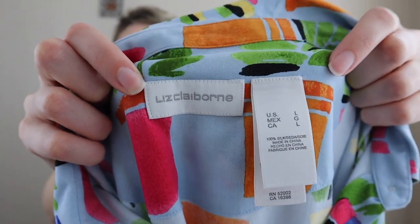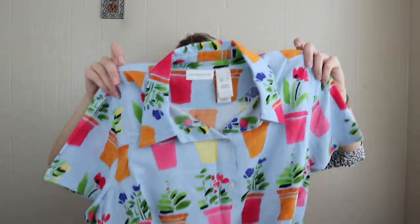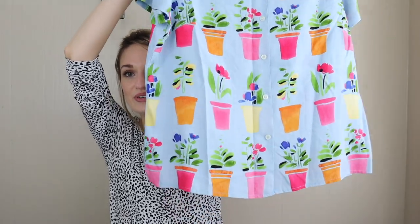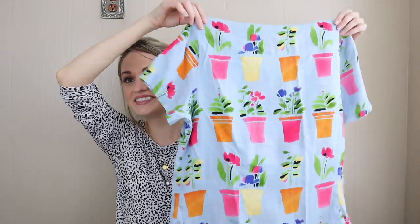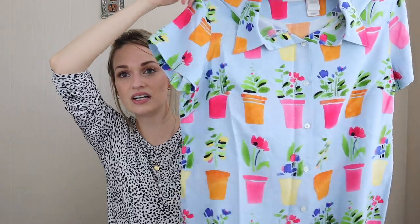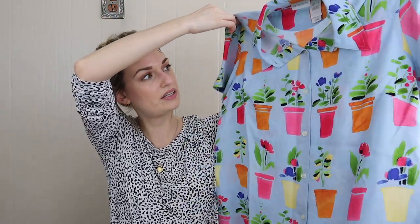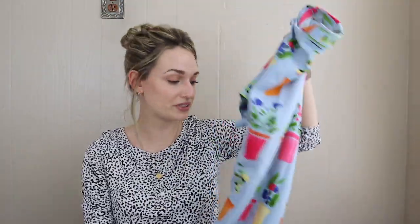This was a style and material based pickup — just Liz Claiborne, size large, 100% silk, with an adorable flower pot novelty print. How cute is this? This is also very 90s style — this might have actually been made in the 90s, which would make sense. It's that boxy cut with button-up construction. Adorable, so cute with some very high rise mom jeans.